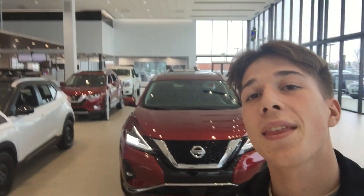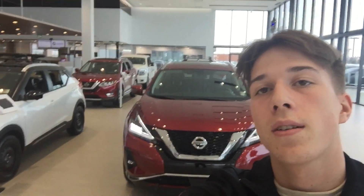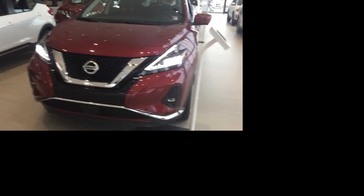Hello, my name is Cameron from Northside Nissan, and this right here behind me is a 2019 Murano SL Edition. This one here is in the beautiful red.